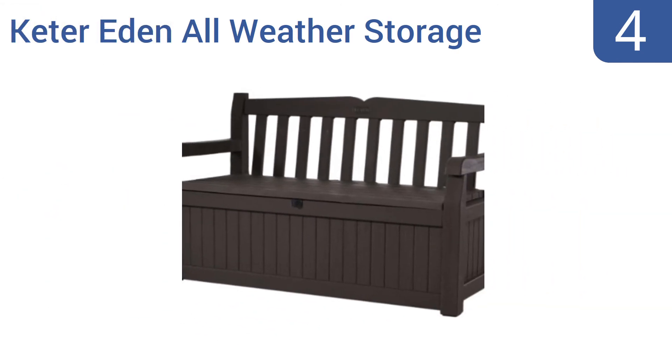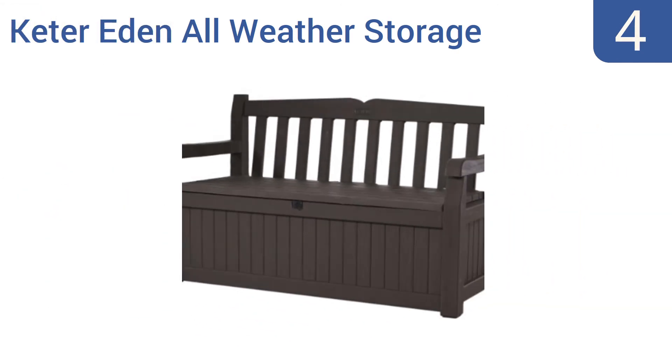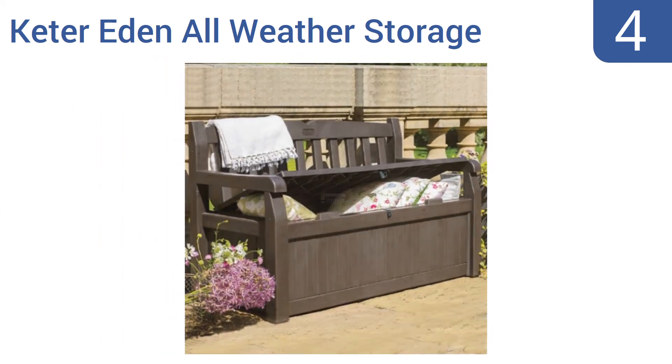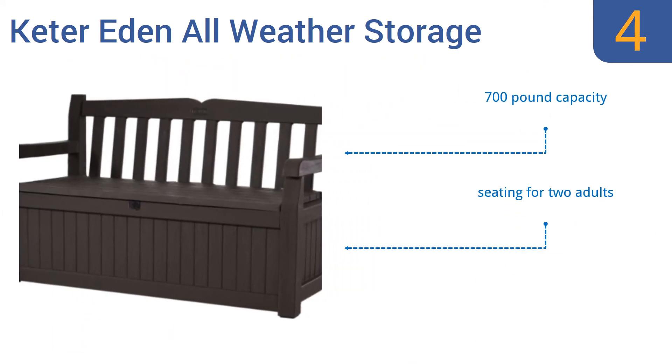At number four, for storing all those outdoor toys like balls, pool floats, water guns, and more, the Keter Eden all-weather storage bench is a must-have. Use it for keeping toys dry and safe from sun damage, or use it to store towels, cushions, and more. It features a 700-pound capacity seating for two adults and UV-protected resin.